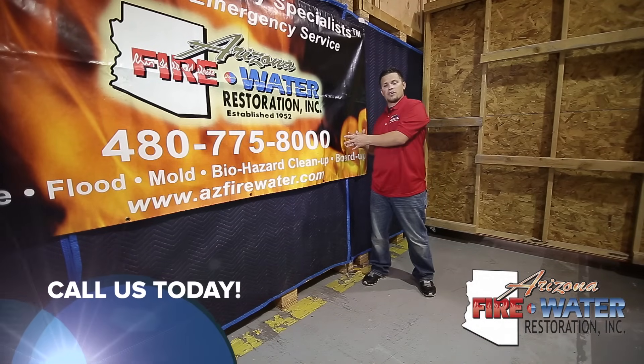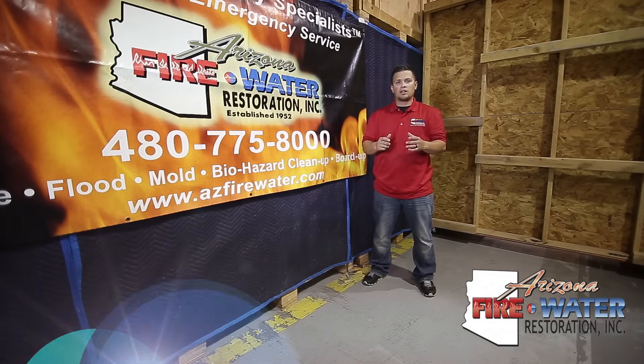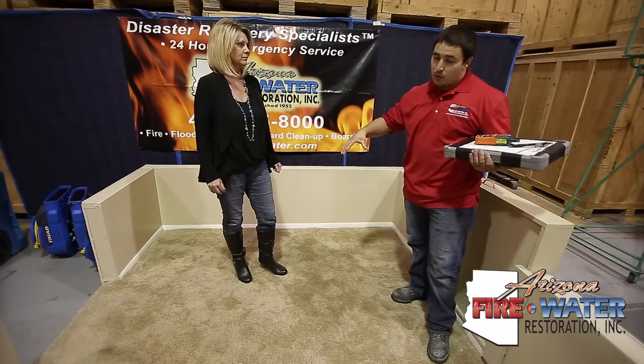Call us — give the restoration company a call and get them out there. They'll let you know what the severity of the damage is.